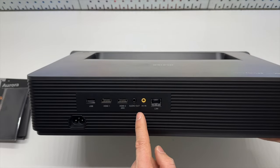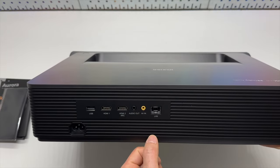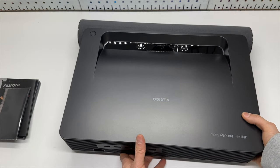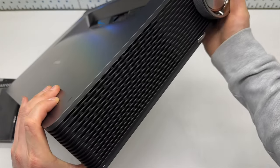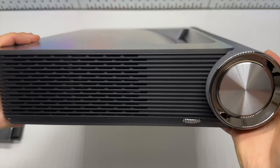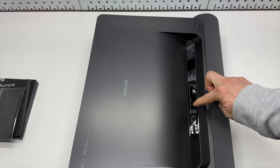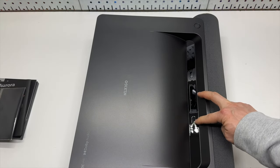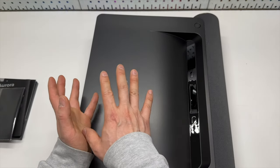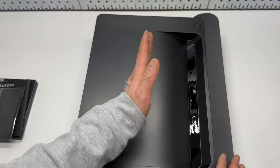The audio out 3.5mm and AV in are also 3.5mm jacks. It has an ethernet/LAN port. It's worth mentioning it has two eye protection sensors — so if I were to look directly into the laser beams, that's not possible because it will get cut off automatically.